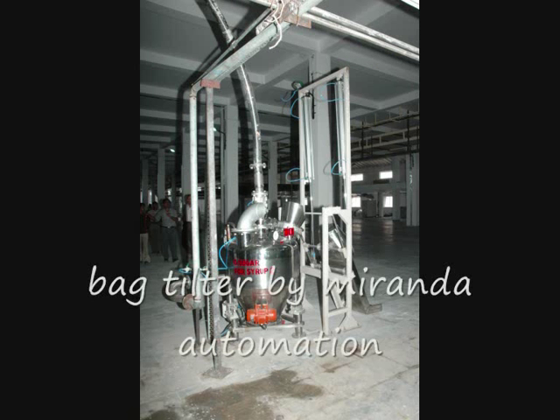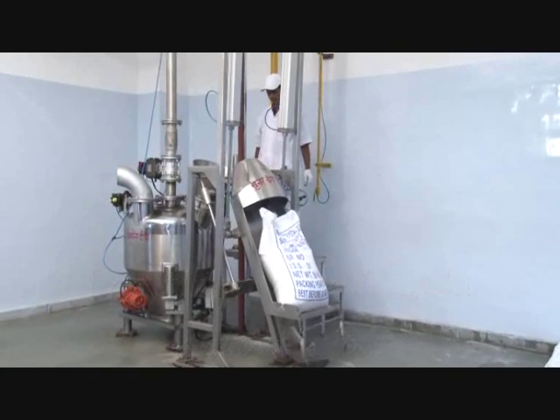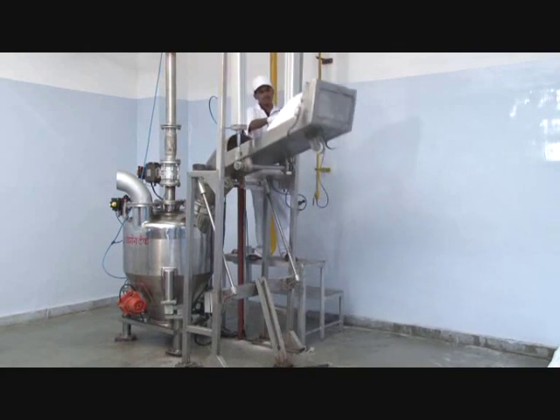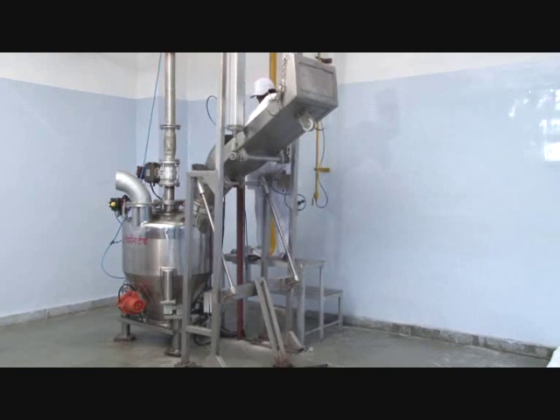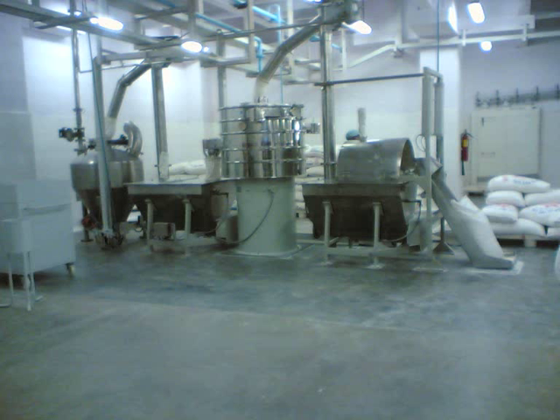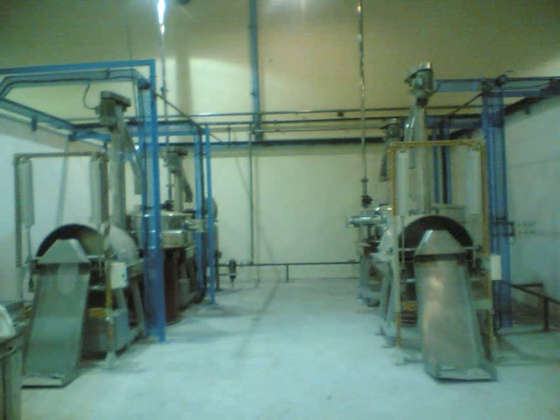The system is completely automatic and is operated by one person. Up to 100 kg bags can be lifted to a height of 1900 mm and made to pass through a sieve and magnetic grill. Approximate time taken for each bag is 30 to 40 seconds.